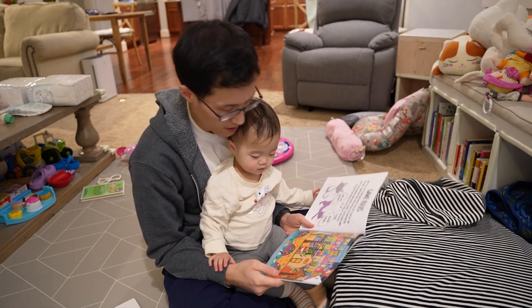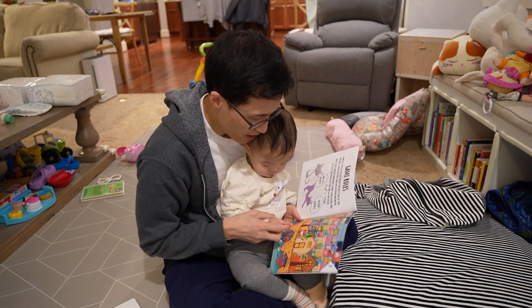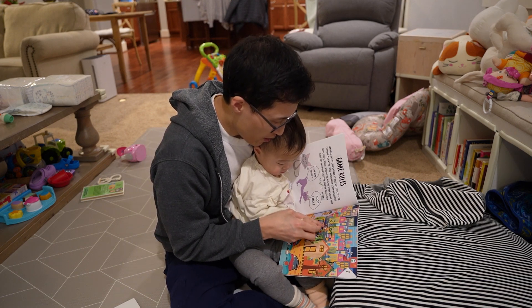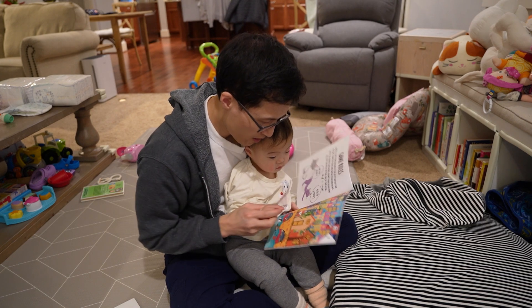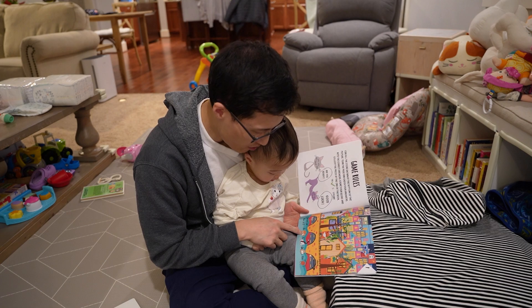Okay, where's the cat? Where's the other cat? There — one, two, three, four, five, six. You found the six orange cats!